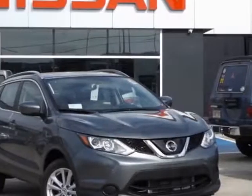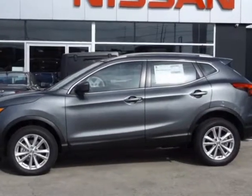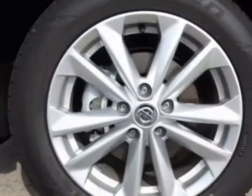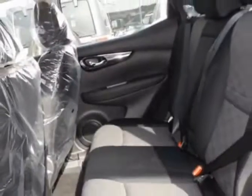Check out this new 2018 Nissan Rogue Sport for your protection. This vehicle has a full factory warranty. This Rogue Sport boasts a 2.0L engine and has a CVT transmission.